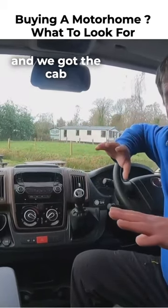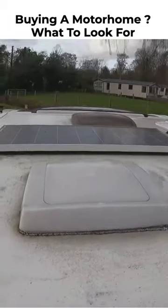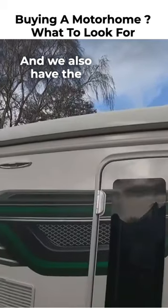The other added bonuses are solar, a reversing camera, a bike rack, and we also have the awning as well.